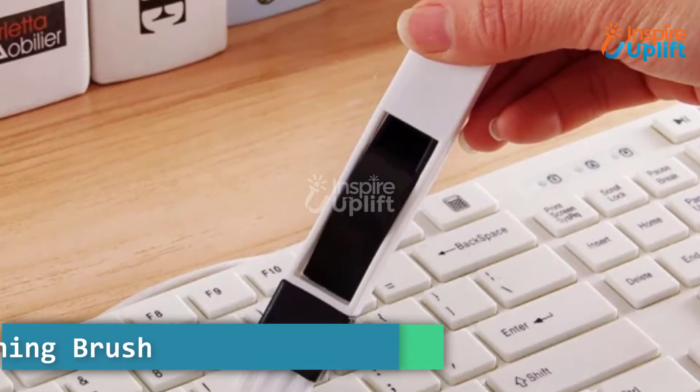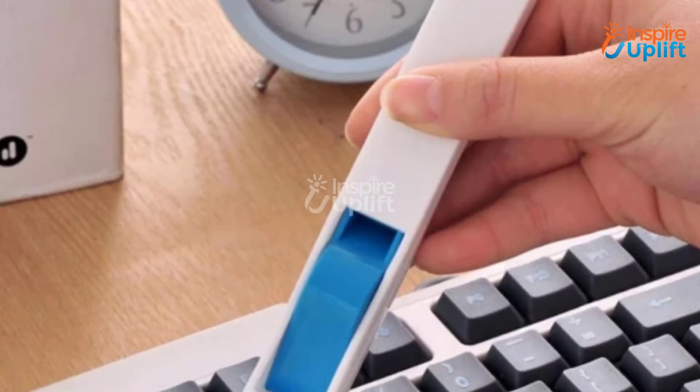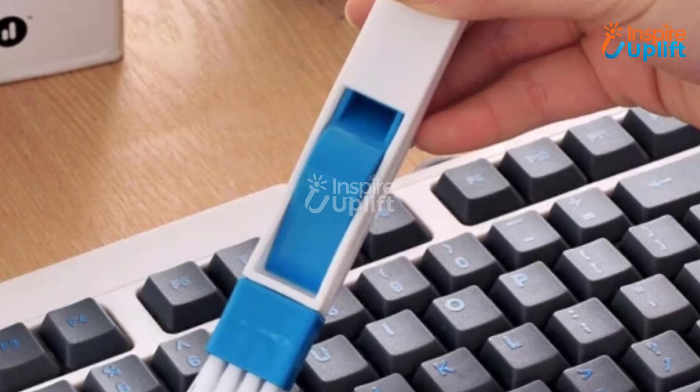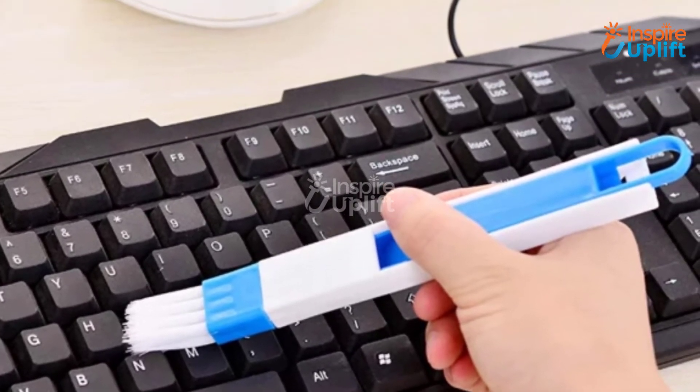At number 8 we have keyboard cleaning brush. The brush contains nylon brush bristles that can collect dust effectively from keyboards. Just because of this amazing product, you can use your PC without having any dust whatsoever.